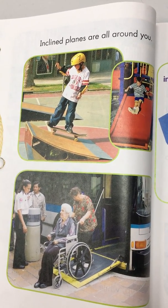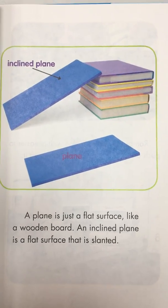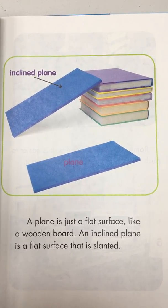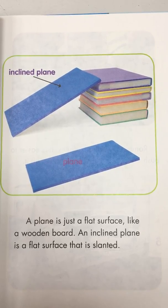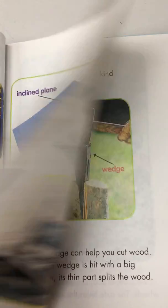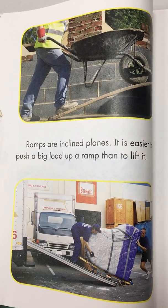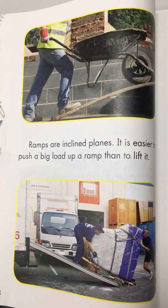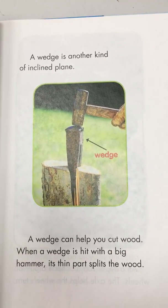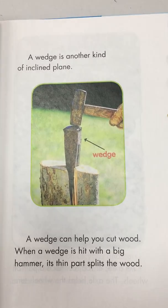Inclined planes are all around you. A plane is just a flat surface, like a wooden board. An inclined plane is a flat surface that is slanted. Ramps are inclined planes — it is easier to push a big load up a ramp than to lift it.